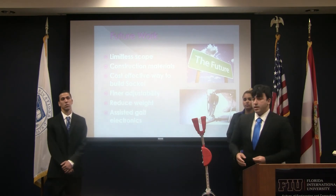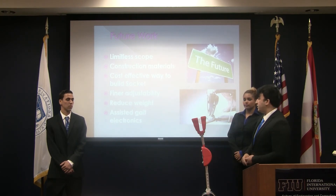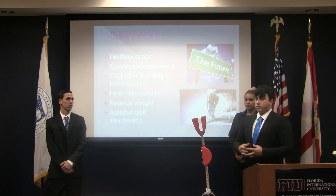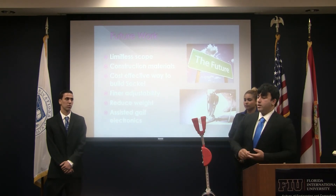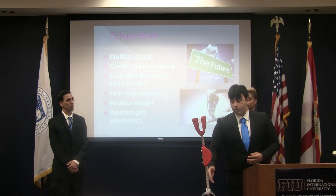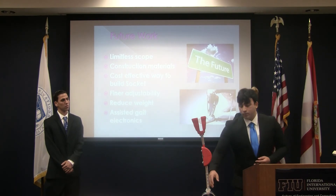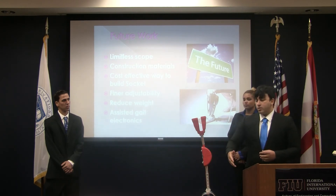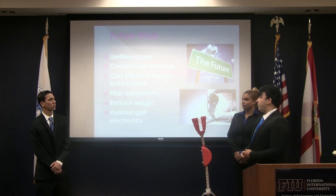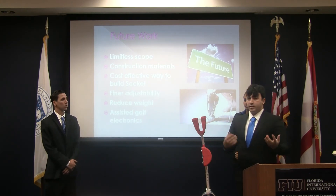Some future work regarding this project: there are various different construction materials that can be implemented for prosthetics, and there are better cost-effective ways, such as for the socket. The cost for an injectable mold was exorbitant, so we used 3D printing to maintain cost-effectiveness. In the future, we would like finer adjustability — we can implement a threaded system instead of the pin system, and a small threaded representation at the ankle and side pieces as well. We also want to reduce weight; right now it's at 4.5 pounds, which is manageable. We're also considering assisted gait electronics for the cool factor.